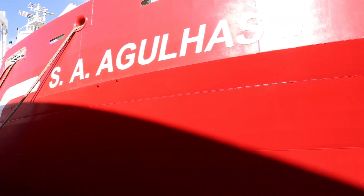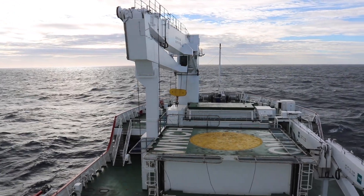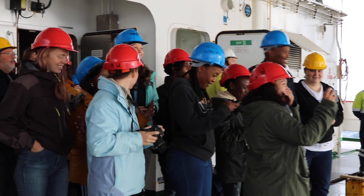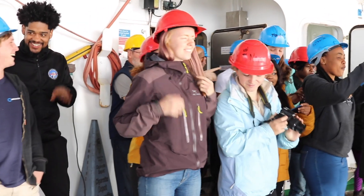I'm on the SA Agulhas, which is a South African research ship — an icebreaker and a pretty modern ship with all the equipment. It's a fantastic experience. I'm with a bunch of postgraduate students, like 50 of them, and we're having a great time and we're going to launch a mini boat.